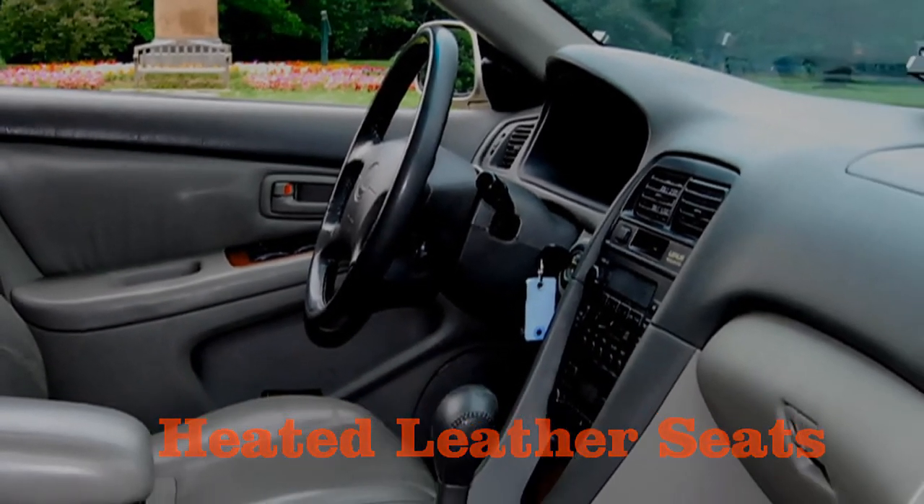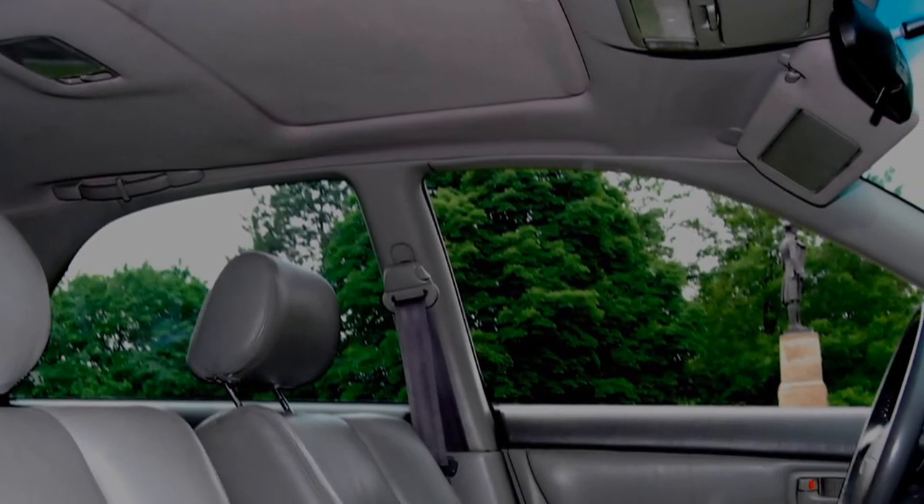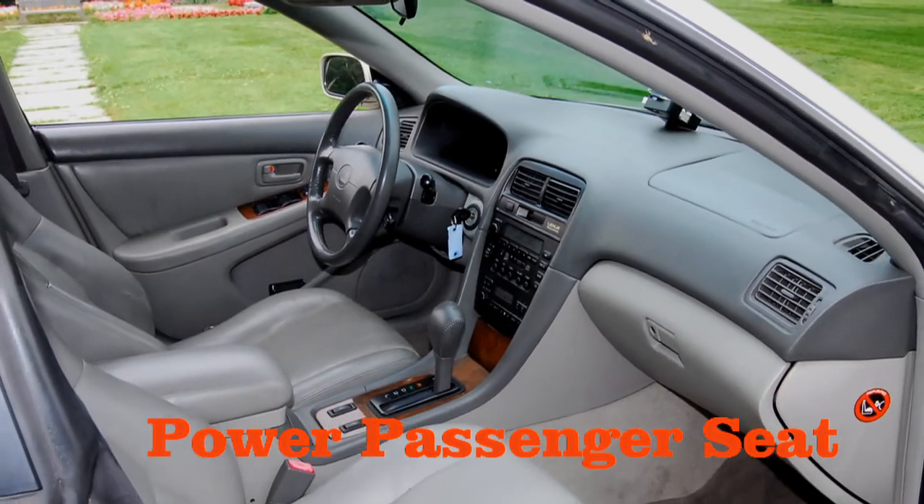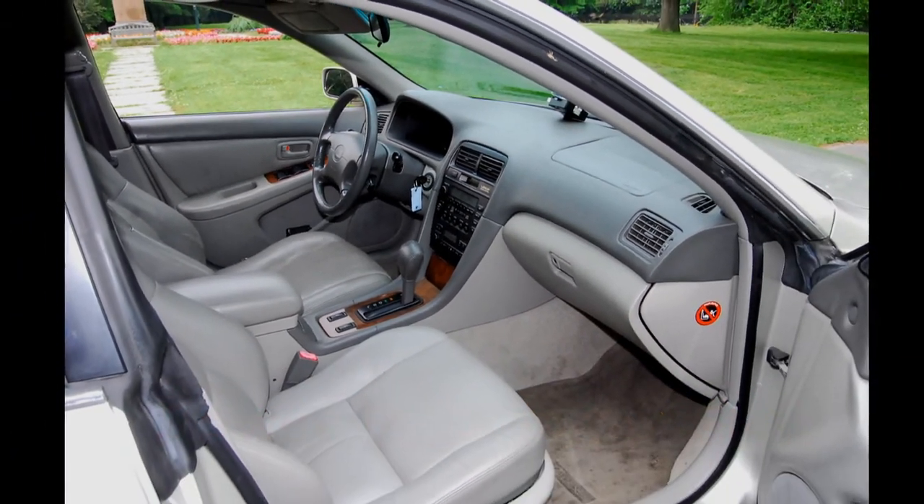Options included on this ES300 are the leather trim package with driver seat memory, in-dash 6-disc CD changer, power moonroof, HID headlights, and yellow fog lights.